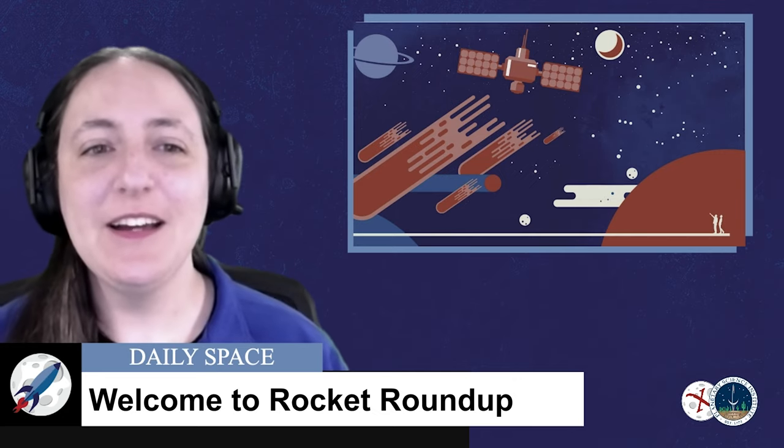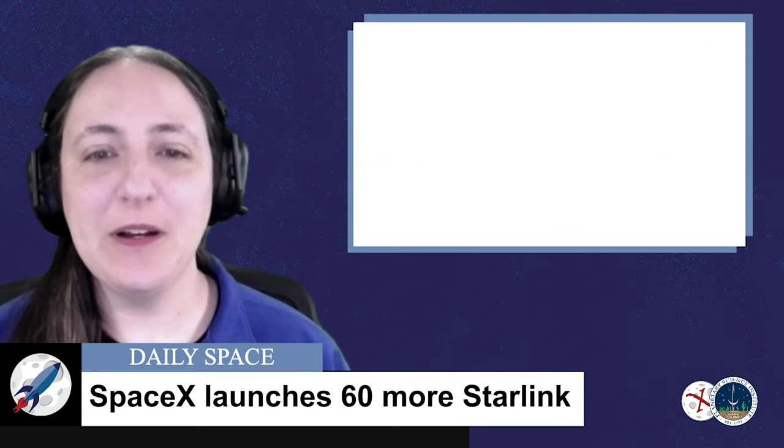Our first rocket launch of the week was by SpaceX. On February 4th at 619 UTC, a Falcon 9 with yet another batch of Starlink satellites took off from Slick 40 at Cape Canaveral Space Force Station in Florida. This was the 18th launch of the version 1.0 satellites. The launch was originally scheduled for late January, but was delayed several days to February 4th due to poor weather at the booster recovery zone.